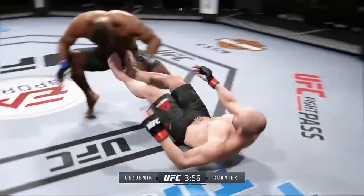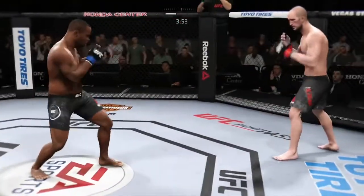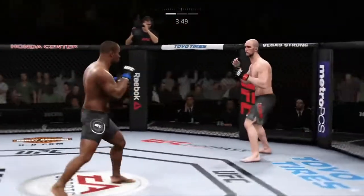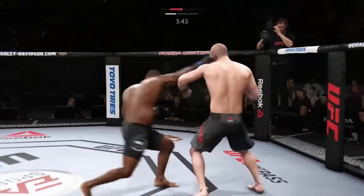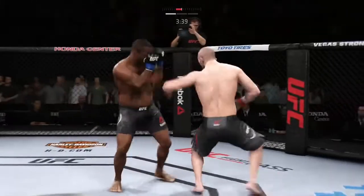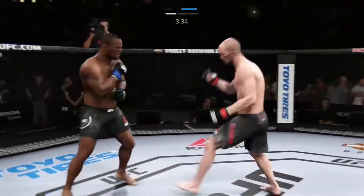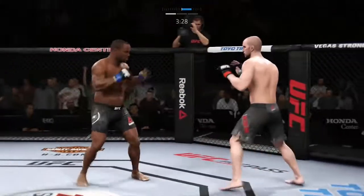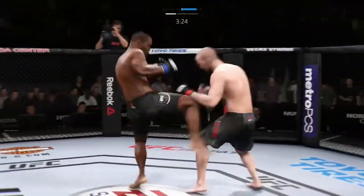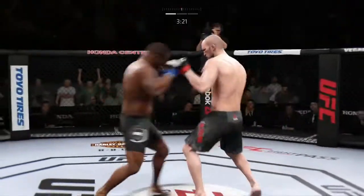Big shot. Roundhouse kick, unable to find the target. That one hurt. He lamps his strike there. Able to check the high kick. Nice job to land the kick to the body there by Cormier.